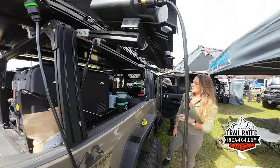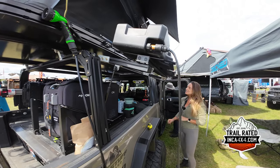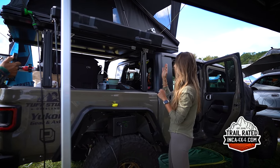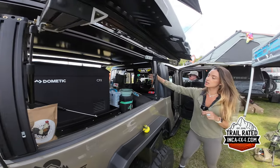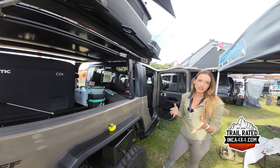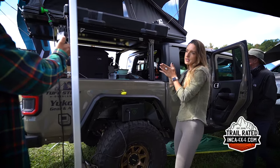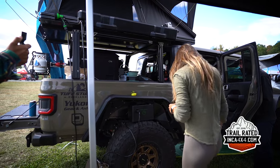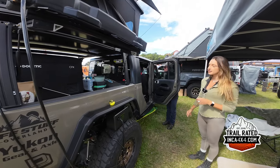I'm still planning a couple more additions. I'll put a rear slide here and be able to pull something out this way — I was thinking Max Trax or some sort of traction board, or an axe, something slim that I could still see out the window.